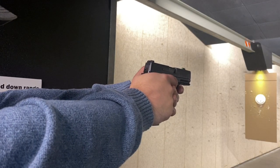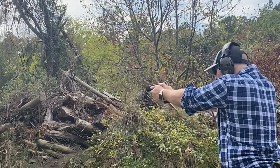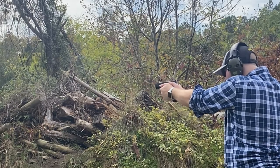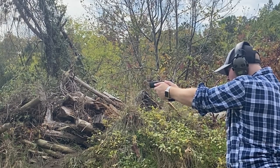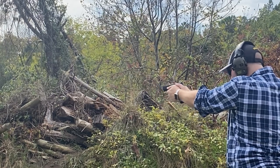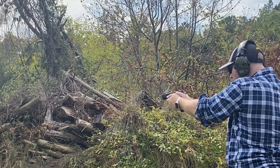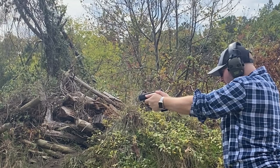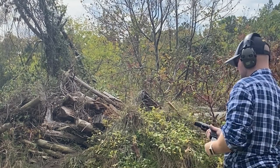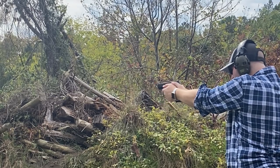SIG launched a revolutionary product to the pistol market back in 2018 at SHOT Show. It was an incredible draw and the market reflected that. According to American Rifleman Magazine, the P365 was the most purchased gun in 2018 and 2019. It was a micro compact striker-fired system with a polymer frame. What made this model stand apart from the rest was two things: the magazine capacity and the fire control unit.